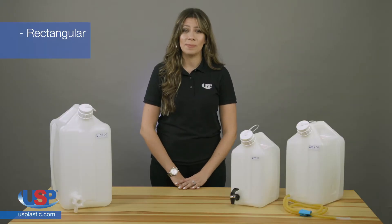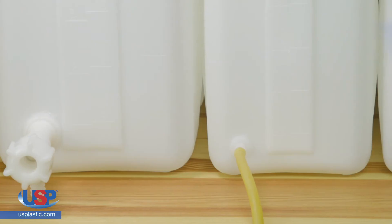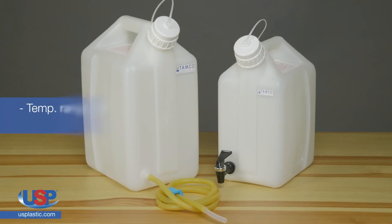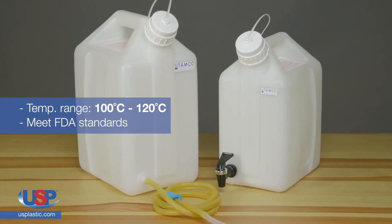The jerry can's rectangular shape allows the user to save space, while the wide stance and low center of gravity provides stability. They are leak-proof, with molded graduations that are in gallons and liters. Their temperature range is from 100 degrees Celsius to 120 degrees Celsius, and they meet FDA standards.